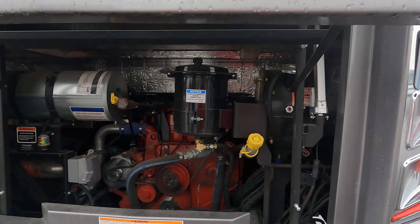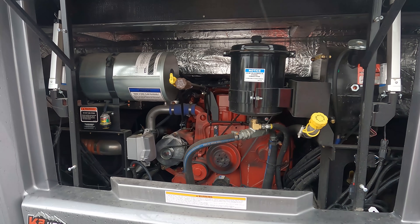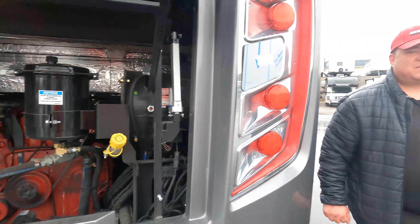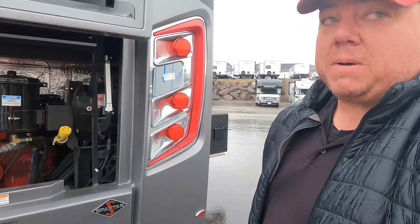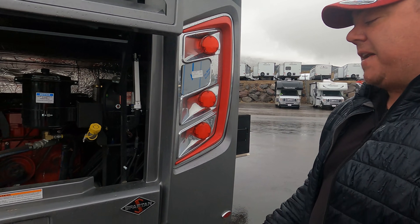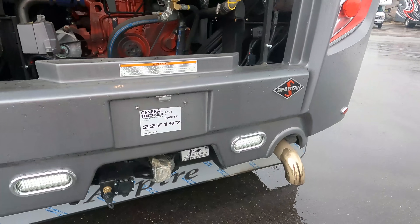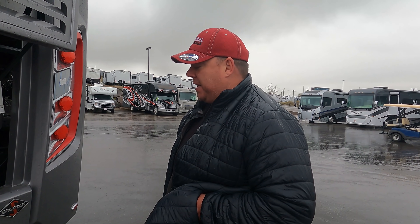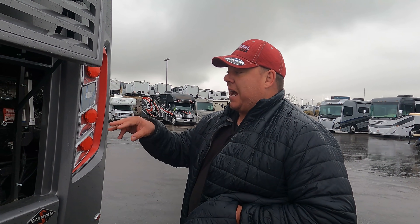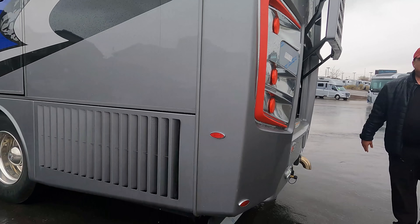This is on the Spartan K2 chassis — 450 horsepower Cummins engine with an Allison 3000 transmission. It has a true 15,000-pound tow rating with 1,500 pounds of tongue weight. They're even providing air to the back for stackers and air brake systems. The side-mount radiator is what bumps this to 450 horsepower.